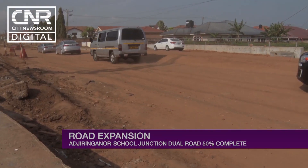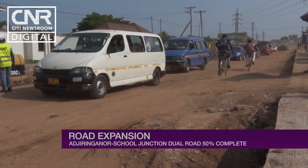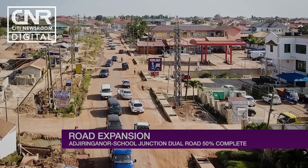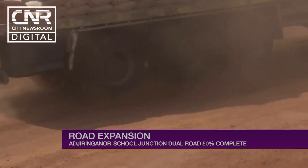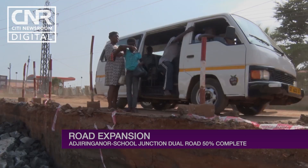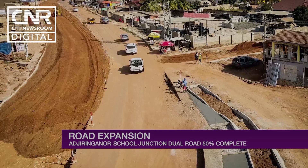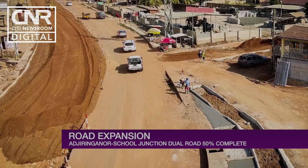Motorists can hardly drive at 30 kilometers per hour on the pothole-laced 3.2-kilometer stretch of road. The dusty road with its bumpy ride has been a major source of distress to both residents and road users. 'We go slowly, we go slowly. And then our shocks and springs — we are in trouble.' But this narrative is changing as progress is made in dualizing the stretch of road.